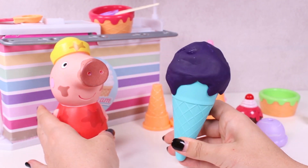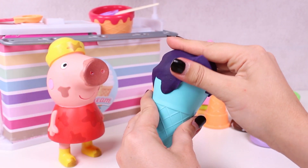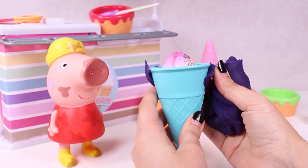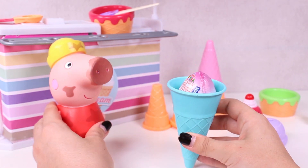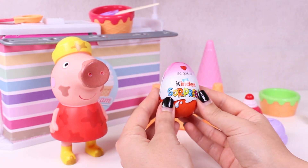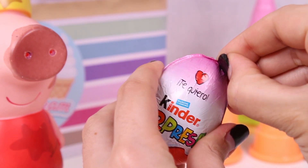And now, just eat up! Although, maybe something more interesting might be under here. Look! Another surprise! It's a Kinder Egg! I love it! Yes! This is a surprise Kinder Egg! And it says, I love you on it! I love you too, Peppa!